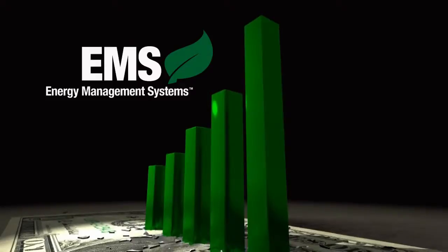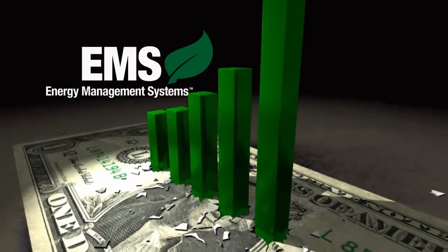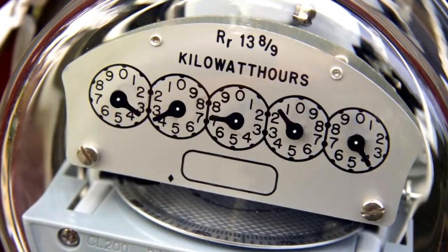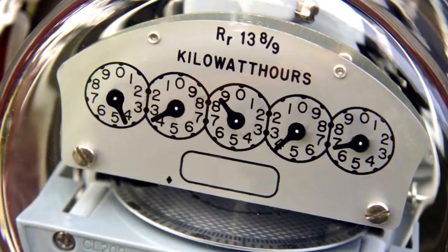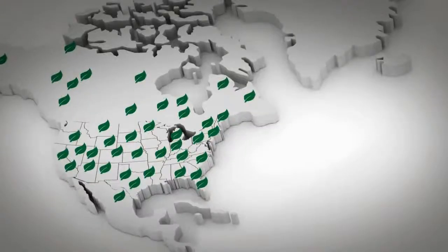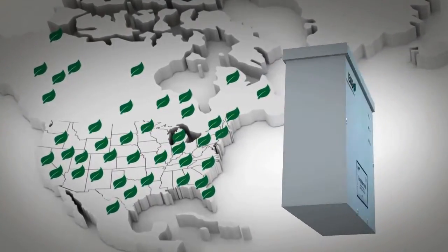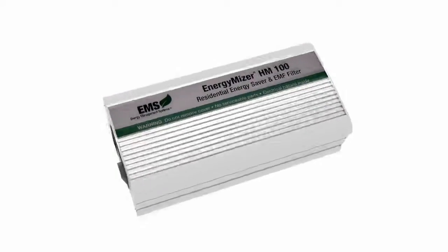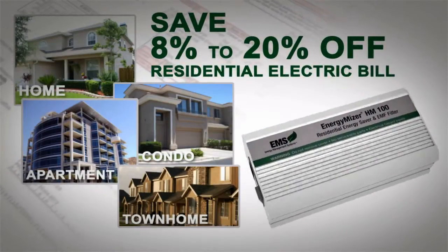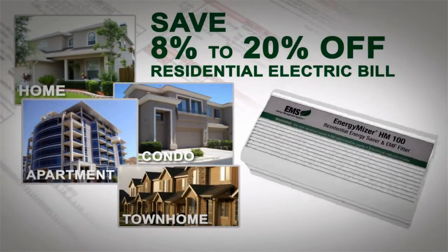Energy Management Systems was established in response to these concerns, providing businesses with a state-of-the-art solution to help them save money. Founded in 2007, the Energy Miser uses cutting-edge technologies to greatly reduce electricity costs. The original Energy Miser, installed in businesses throughout North America, is now finally available for residential living areas — whether you live in a home, apartment, townhome, or condo, the Energy Miser can save 8 to 20% on your residential electric bill. Guaranteed.